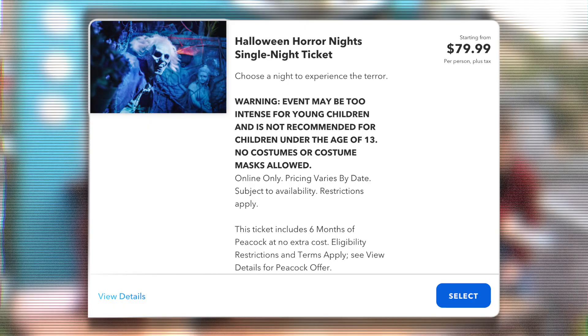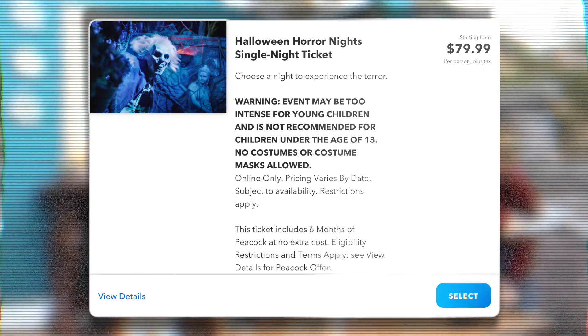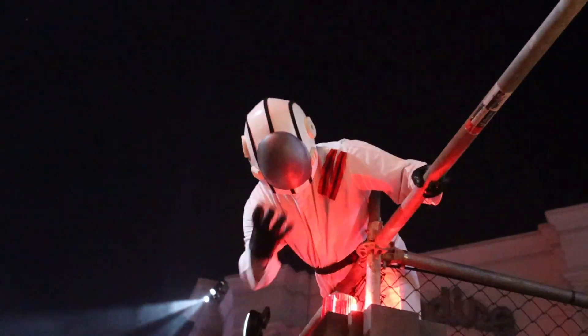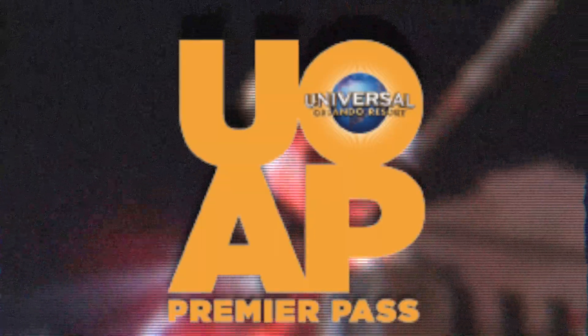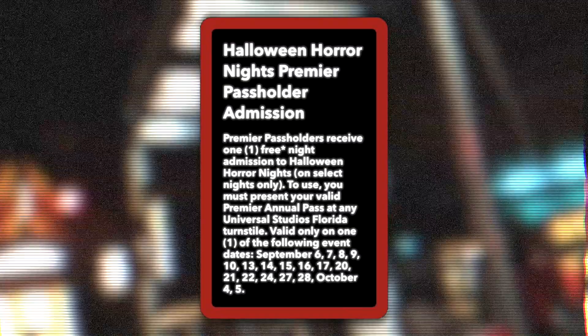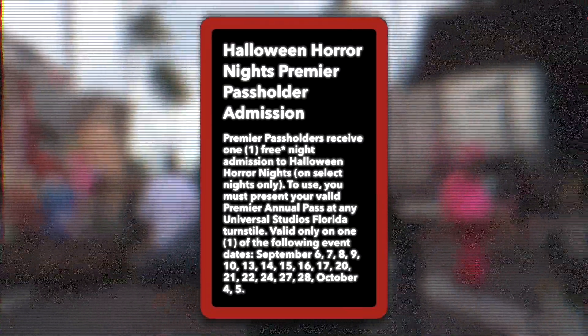A single night ticket can be a great decision if you're only attending one night of the event. If you have a Premier Annual Pass, which is the top-level annual pass, you do have a free night to attend the event. However, it is very limited — it's only during the weekdays and Sunday, and it's only one night as well.